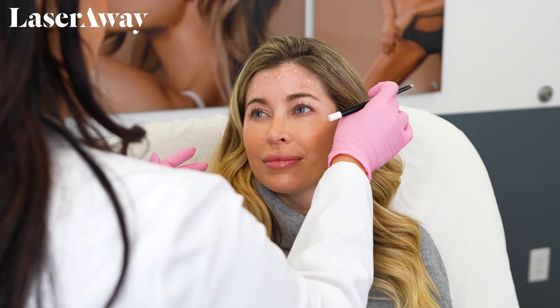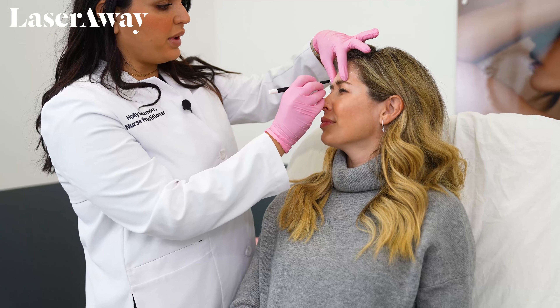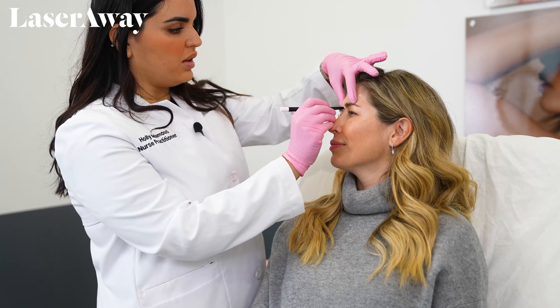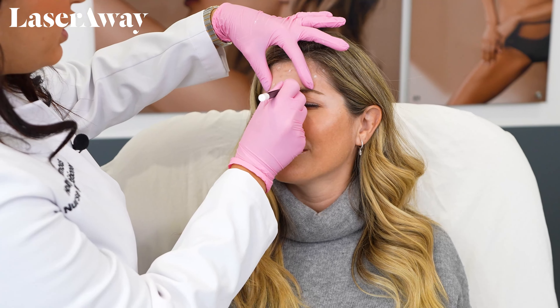Once I do my assessment for the forehead muscle, I'm going to have you make an angry face for me. So we're going to target this muscle group right here that causes our 11's. I'm just going to mark off our injection points.